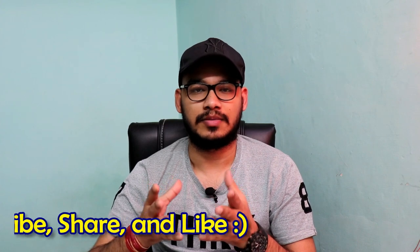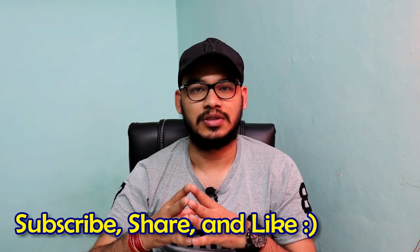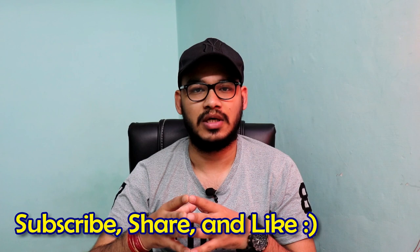But before moving further, if you are new here please subscribe to the channel and be a part of the Programming Cradle family. Hit that bell icon so you get notified when a video goes live, and if you find this video helpful please give it a thumbs up — it keeps me motivated to make such videos for you guys.